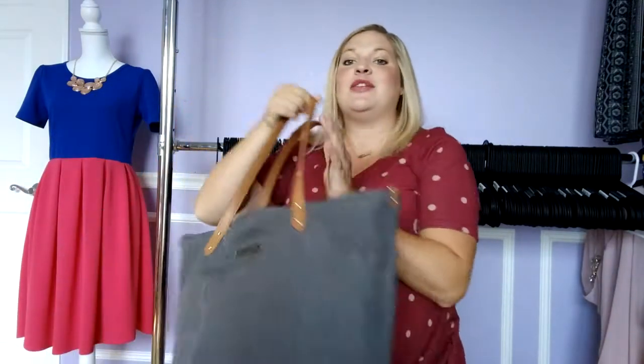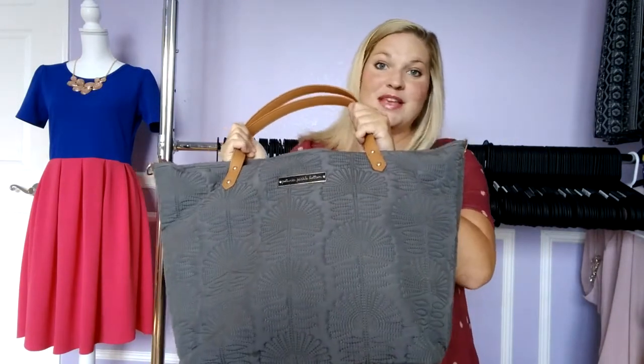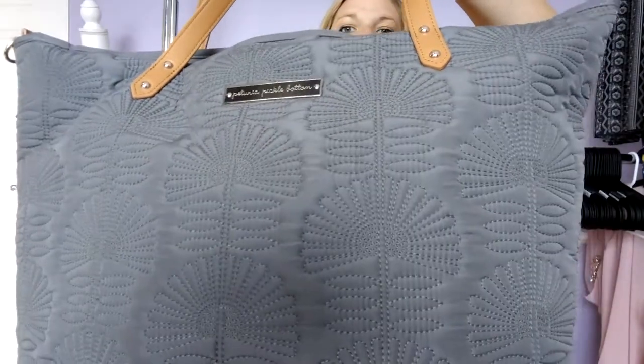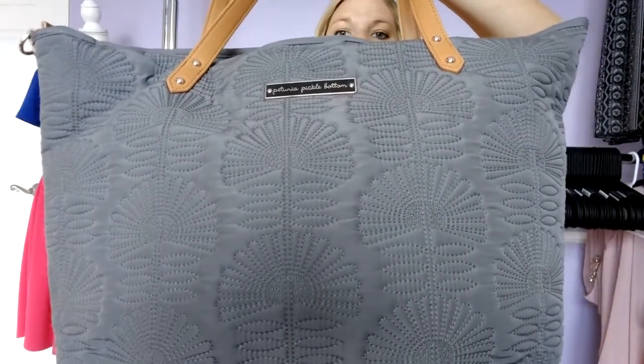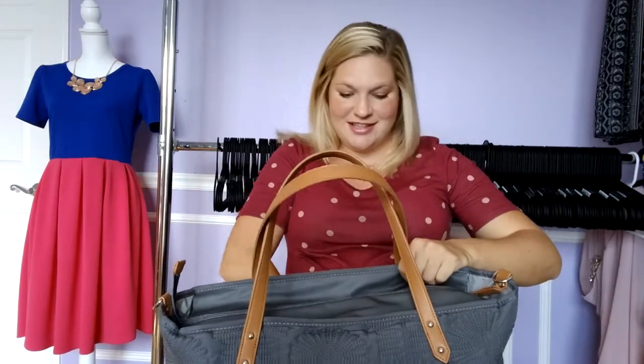Let me show you the bag I've been using and loving lately. This is the Petunia Pickle Bottom Downtown Tote in the Champ Alisi Stop print. It's embossed with really pretty flowers and it's really soft feeling, which I really like. I'll go through and show you what I have packed for the hospital and then do a little review on the bag itself.